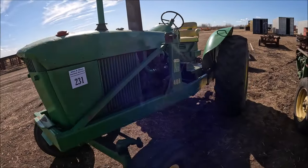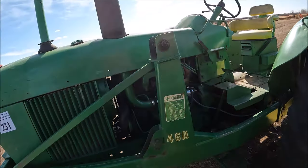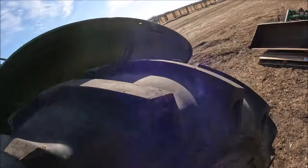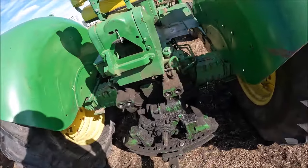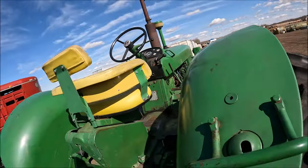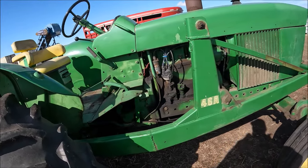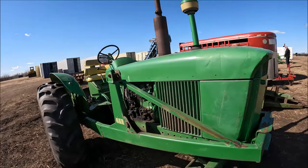Here's a John Deere 3020 right here. The front tires will run a bit. This one's a gas 3020 standard. It's got new tires on the back. It's got dual remotes and two-speed PTO, like was typical. This one's the Power Shift. This tire's not a matching set but it's not bad. It's got a loader frame for a 46A John Deere loader. So there's a little 3020 Power Shift gasoline model for somebody.